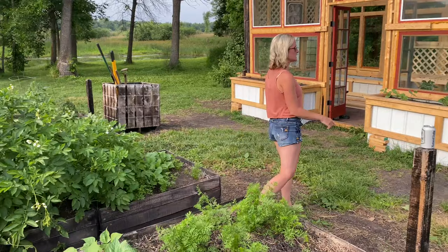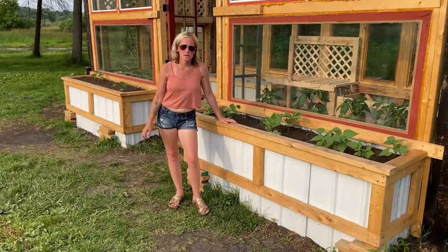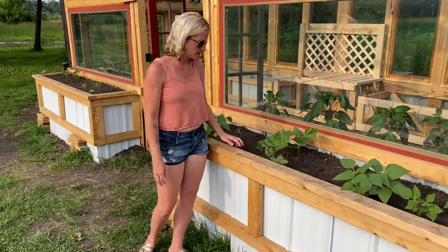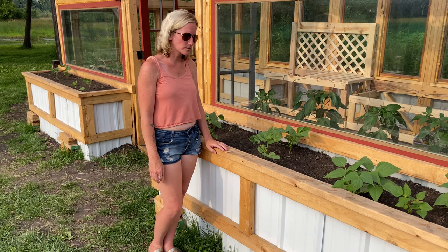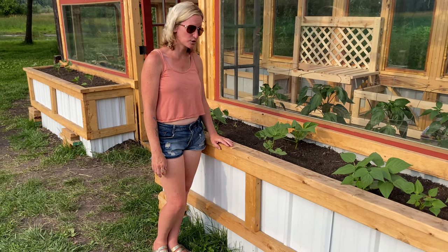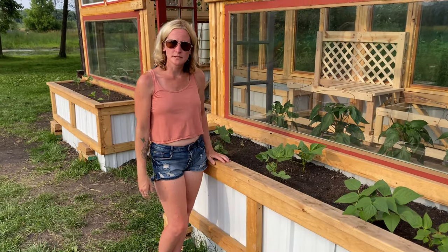We do have some more beans in the front two planter boxes, which were new this year. These ones are taking off finally — they were planted a little bit later, that's why they aren't quite as big. I kind of like to stagger plants so we have beans for a longer period of time.